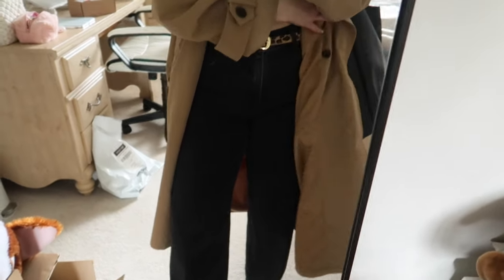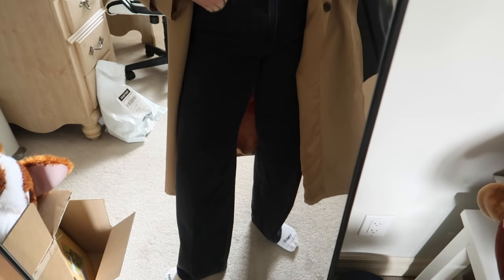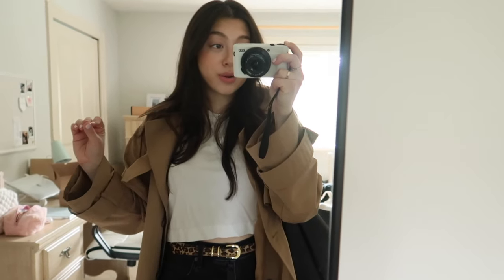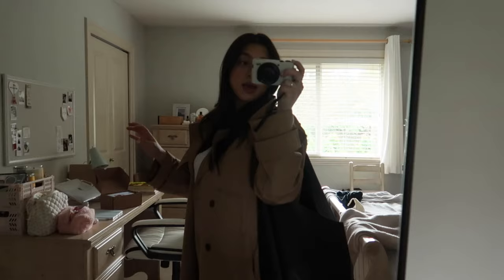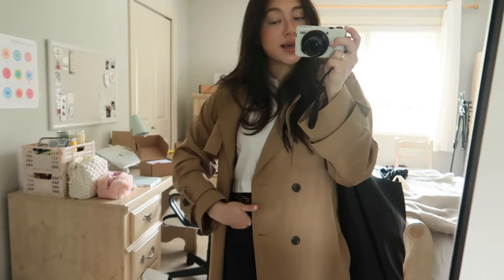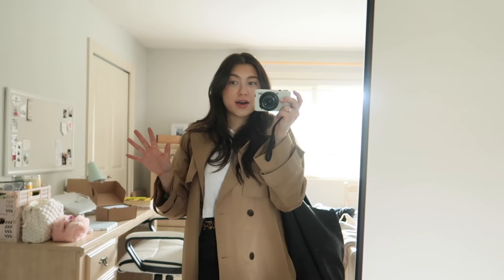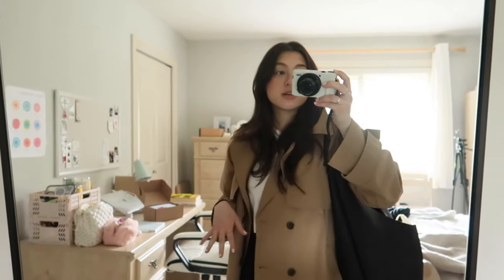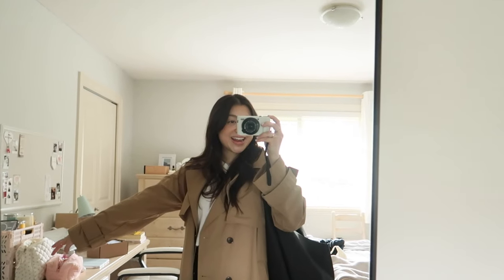I've also recently found the best black jeans - these ones are by Denim Forum by Aritzia and I'm obsessed with the fit. I'll link them below because I think they are so worth it - even better than Abercrombie, Levi's, and all those other brands. I also have a couple things to return because I've been trying so many pairs of jeans recently. My bag is from Anthropologie - it fits a lot of stuff and I can just throw my camera in there today. Alright, gonna head out!